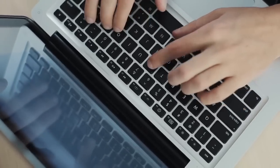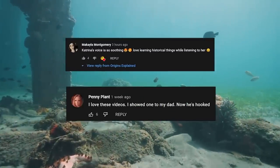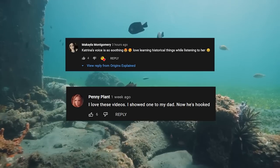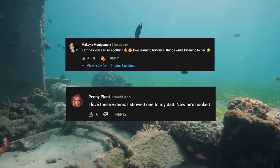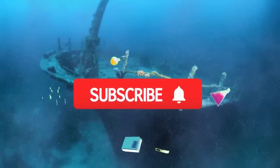Just wanted to give a big shoutout to Michaela Montgomery and Penny Plant and Dad! Hi Dad! Thanks so much for watching and supporting Origins Explained! We wouldn't be here without you! Be sure to subscribe if you haven't already for more videos about amazing discoveries!